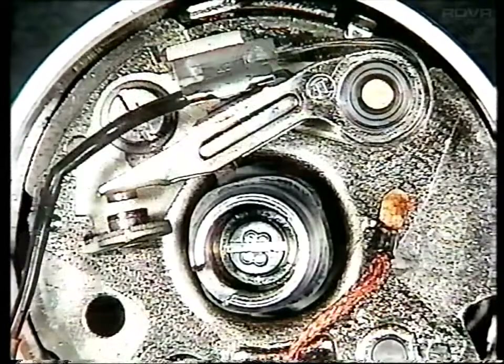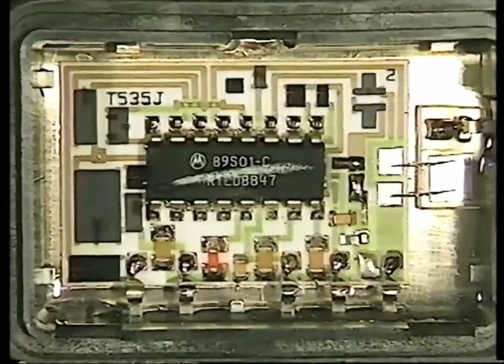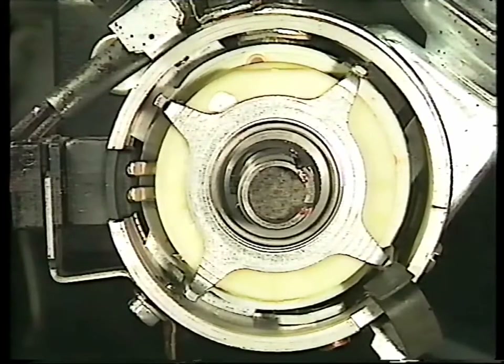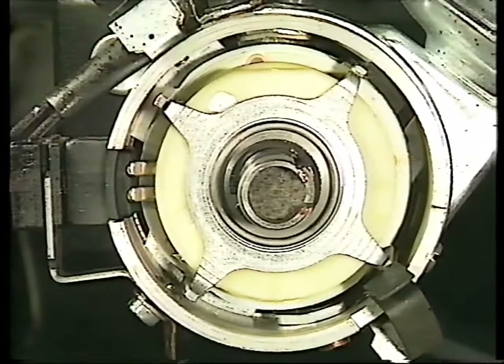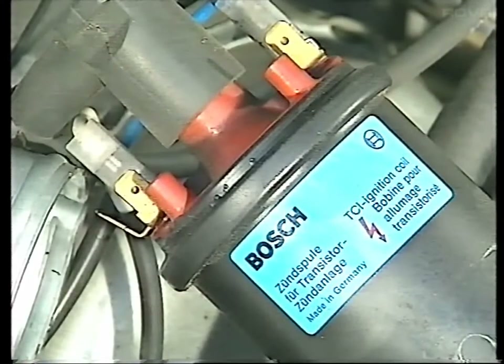As the engine speed slows down again, return springs return the plate to its original position. In an electronic ignition system, the contact breaker points are replaced by a transistor switch. This is triggered either by a magnetic sensor or by a photoelectric device, and operates the coil in the normal way. Be careful with all ignition systems — a high voltage can give you a nasty shock. With electronic ignition systems, it can even be fatal.